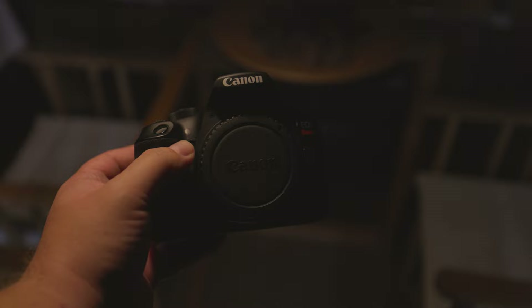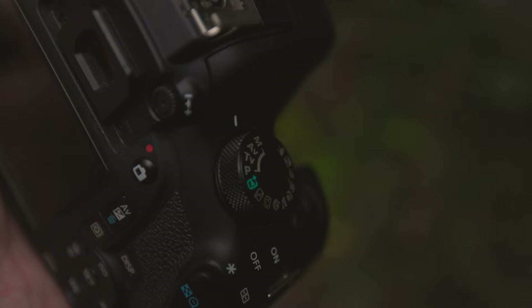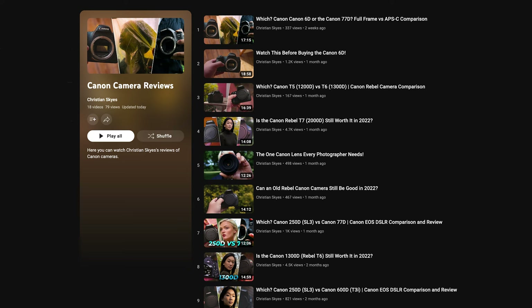I hope this review has been helpful. If you're curious about the cost of these cameras in your area, there are affiliate links below for your convenience. If you'd like to check out more reviews, look below for relevant links or click the card in the top right corner. Feel free to comment below with any questions and I'll do my best to get back to you. Thank you for watching — don't forget to leave a like, subscribe, and hit the bell.